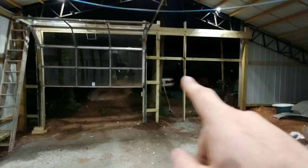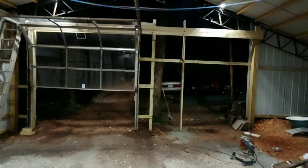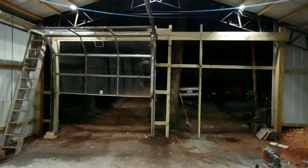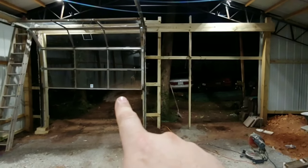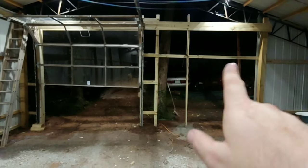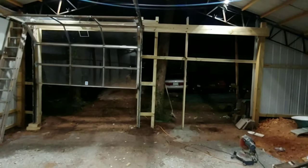But the whole plan was to put two garage doors. But after I realized I didn't have all the hardware, I said forget it — one garage door is enough. Just put a regular door on this side. Good to go.